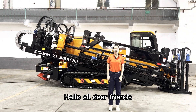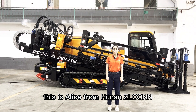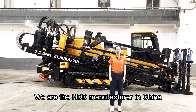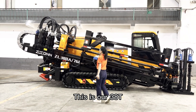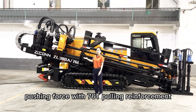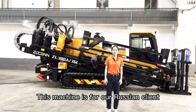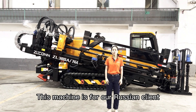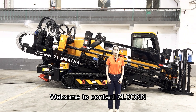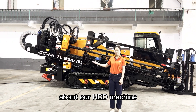Hello, dear friends. This is Alice from Hunan Zilcom. We are an HDD manufacturer in China. This is our 38-ton pushing force with 76-ton pulling reinforcement HDD machine. This machine is for our Russia client. Welcome to ComTech Zilcom. We are happy to show you more details about our HDD machine.